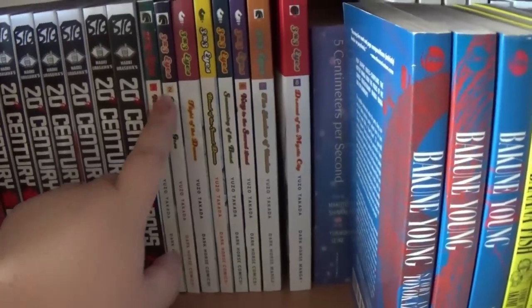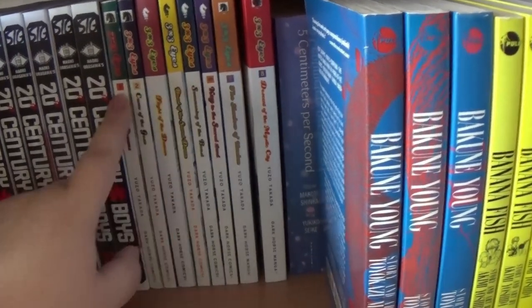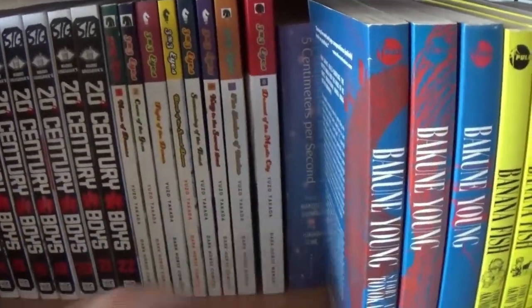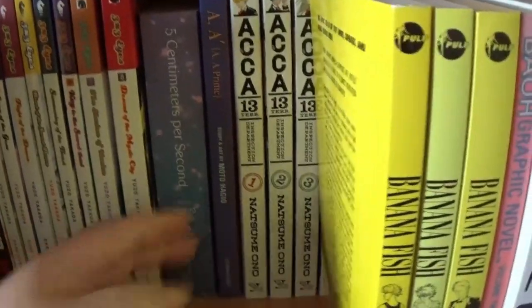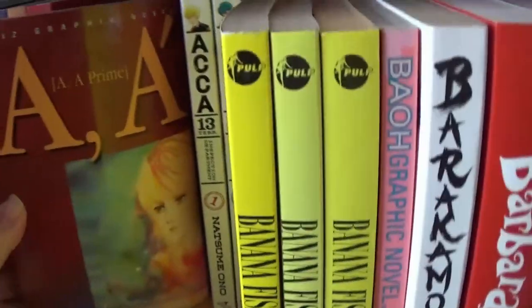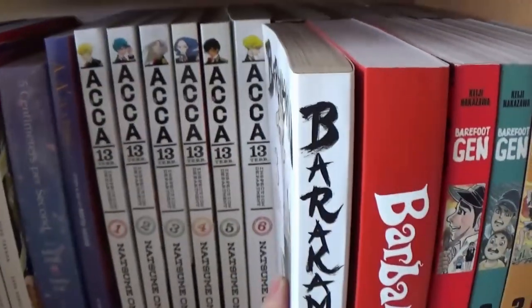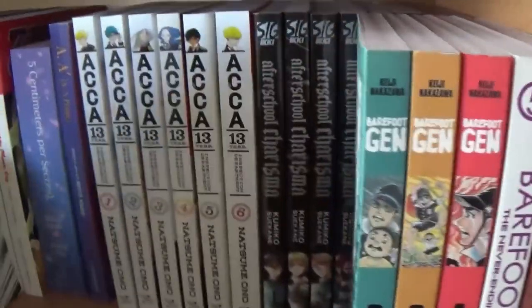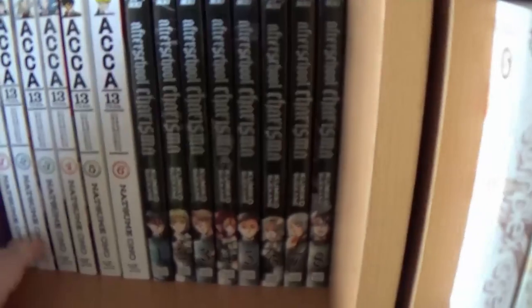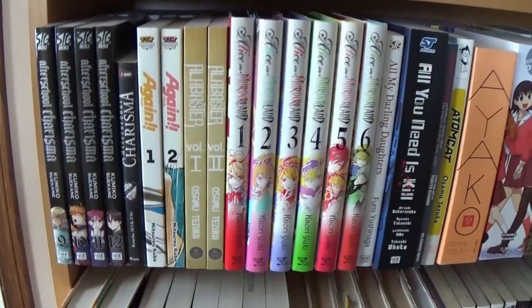You can see how the numbering even changed — they probably didn't number it for a while, and then they did. So we've got various printings. Then there's 5 Centimeters Per Second, AA Prime which is a Matsuyama title — it's great — and ACCA 13. I don't know if we're caught up on it, but we have six volumes.